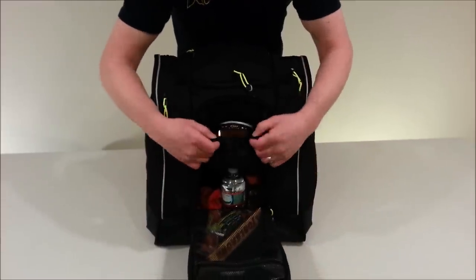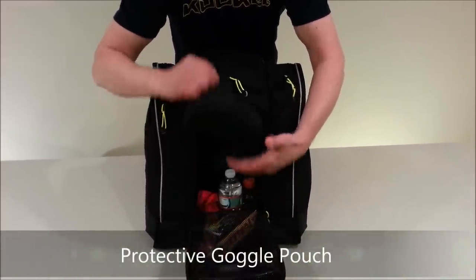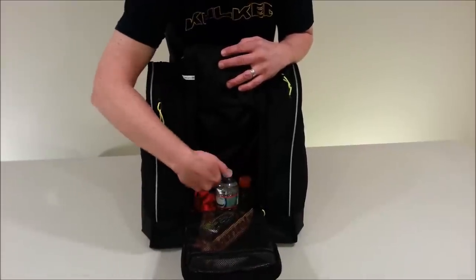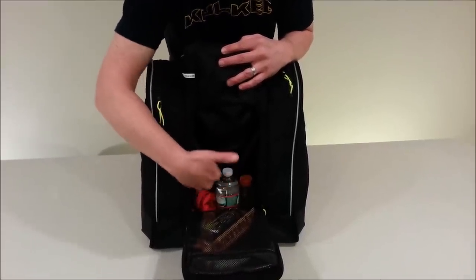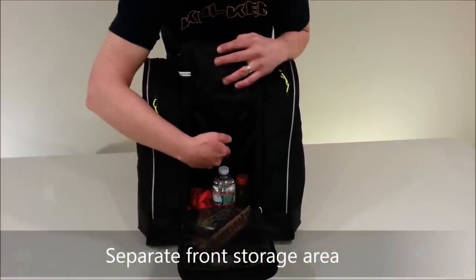We then allow you to keep your goggles in a microfiber-lined pouch for safety and protection of your goggles. Water, other drinks, lunches, more apparel — all fit in this huge front storage area, which is separated by a wall from the central compartment.